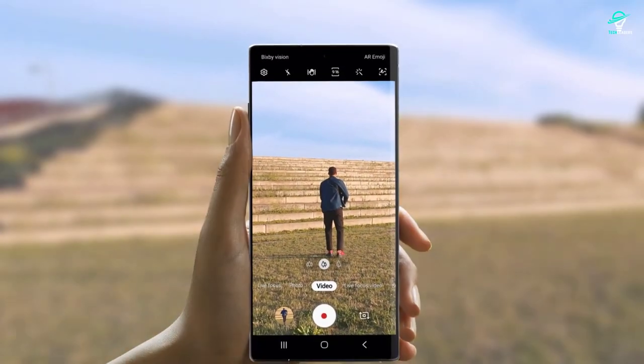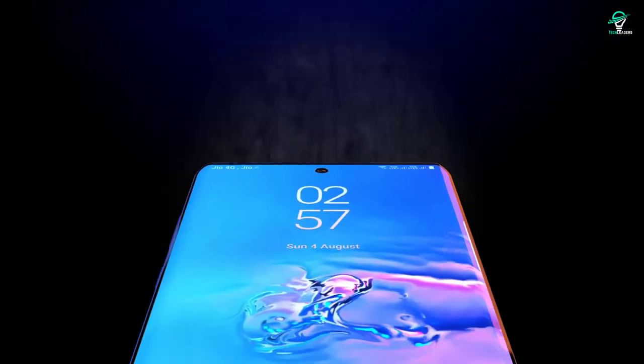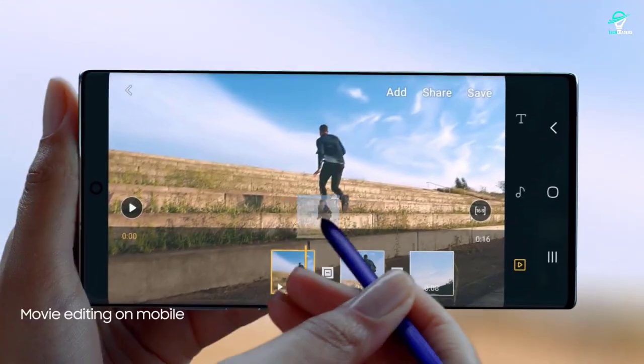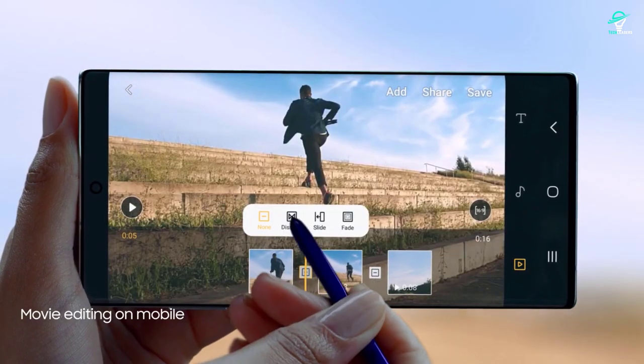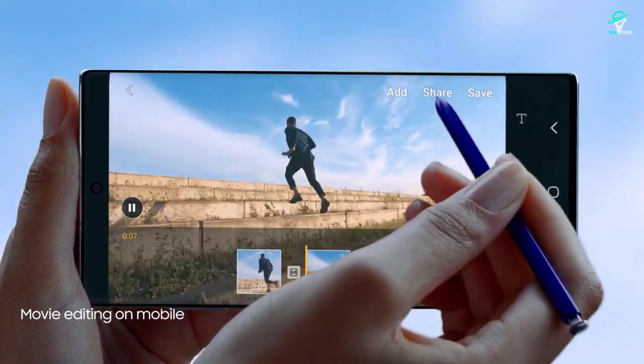I've compiled a list of what I believe to be the best Samsung smartphones currently on the market. These are great phones if you're looking for something new, different, or especially good value. Do you agree with my choices? Is there another phone you would recommend? Let me know in the comments below.